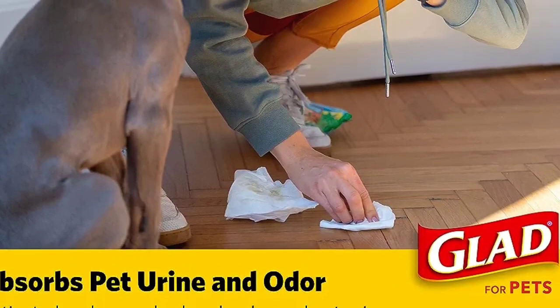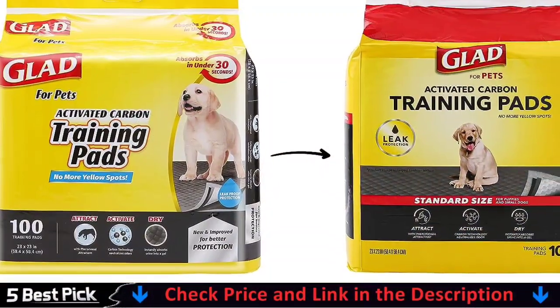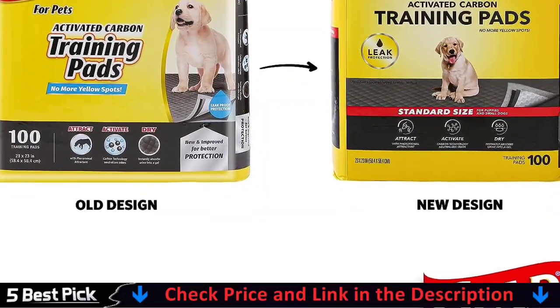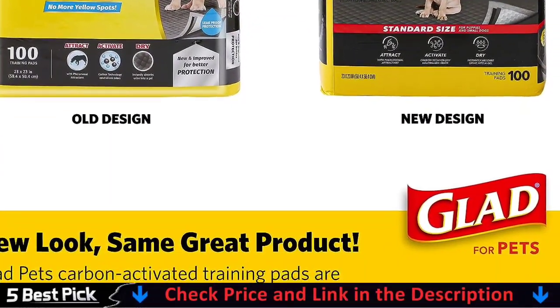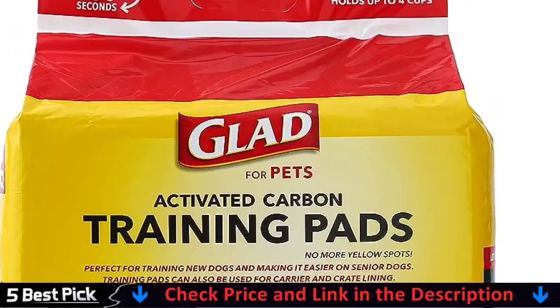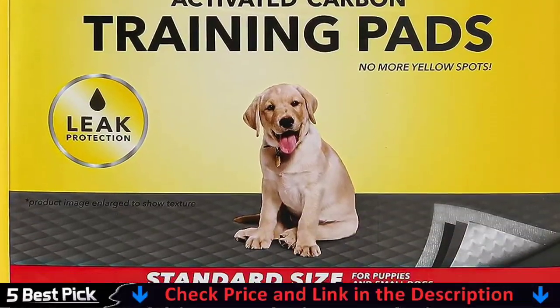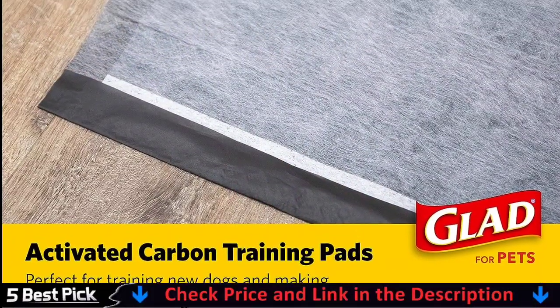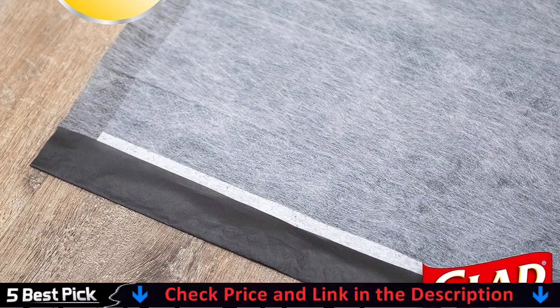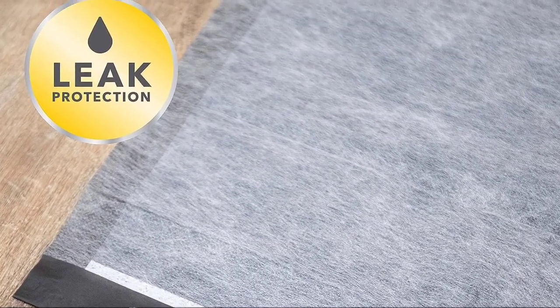These pads contain activated carbon, which absorbs and traps odors, leaving your home smelling fresh and clean. With an attractant built in to help direct your dog to the pad, you may be able to achieve effective housebreaking. This training mat can absorb odors and pet urine while also protecting your expensive hardwood and carpet. It can be used for housebreaking pups or supporting older dogs, at home when you're not there, or in dog crates when traveling.